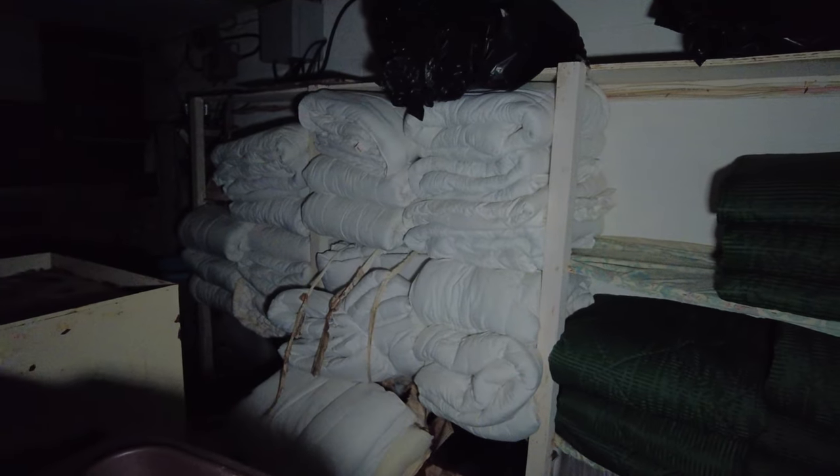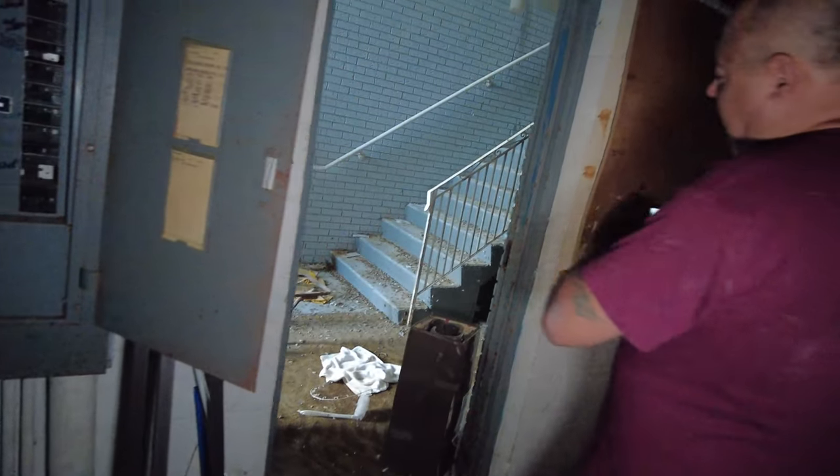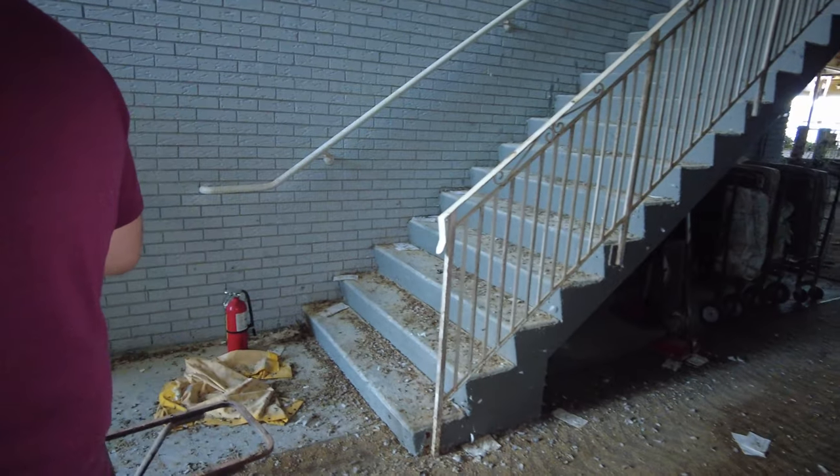Little blankets here, covers, mattresses — it's all still sitting here. I heard they're going to demolish this place. Eventually it is going to get demolished and it was supposed to be done soon, from what I heard. No storage.